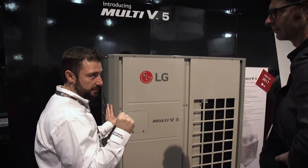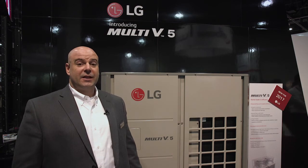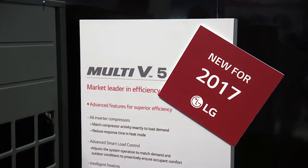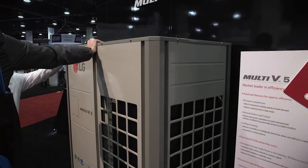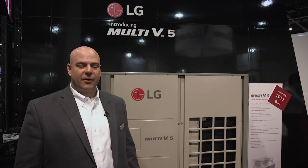The highlight of our show today is our Multi-V5 unit. This is the fifth generation in VRF technology from LG, and it features the largest capacity on a single frame. These units also offer increased corrosion protection with black fin coating on the heat exchanger, as well as biomimetic fan technology, which reduces noise, increases efficiency, and reduces power requirements.